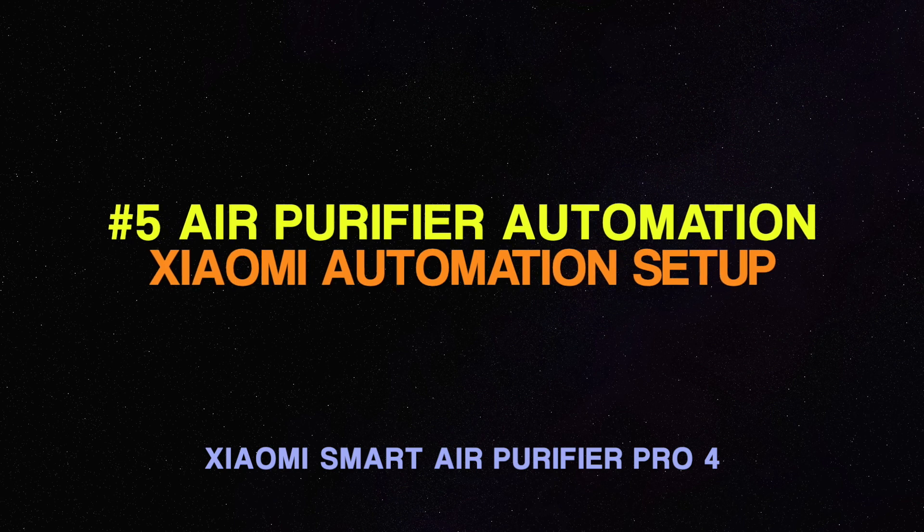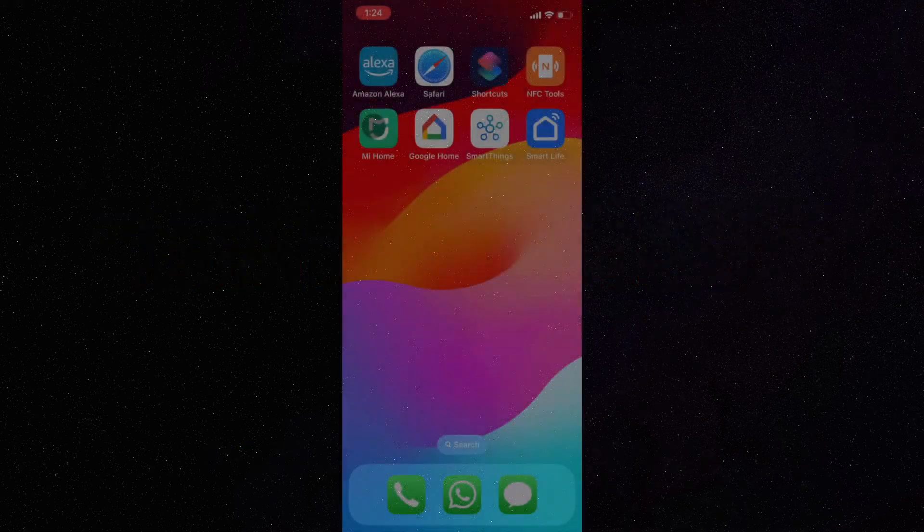Number 5. Let's look at how to set up air purifier automations via the Xiaomi app.